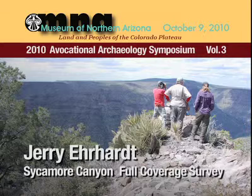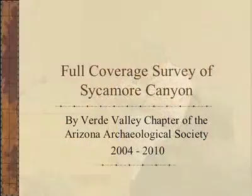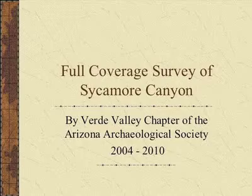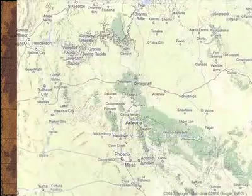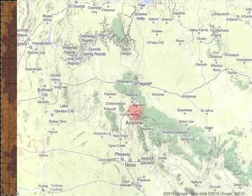David asked us back in 2003 if we would go out and check a few hilltop sites in Sycamore Canyon. We've been there seven years and recorded over 300 sites. We're going to discuss the full coverage survey of Sycamore Canyon. It's about 50 miles south of Flagstaff, and about 15 miles to the east of Camp Verde.